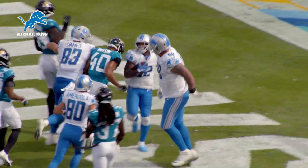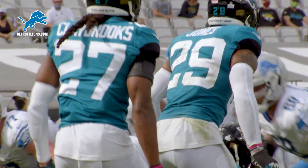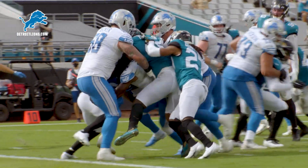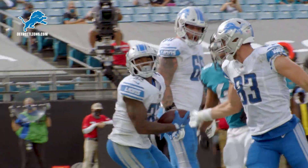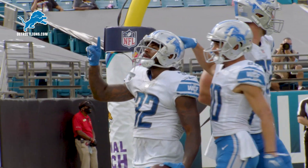He has the football, Swift is in the end zone — his second touchdown of the day. Second down from the Jags' 6. Stafford turns, gives to Swift, bounces right, to the 3, to the 2, to the 1, to the end zone! Touchdown Detroit Lions, De'Andre Swift, 6 yards, and he carried a couple of Jags for the last 3.